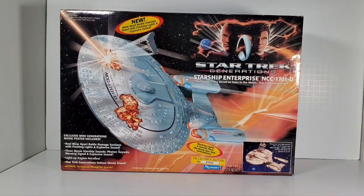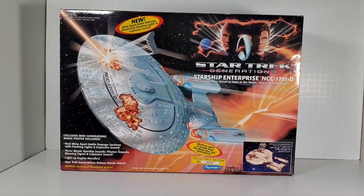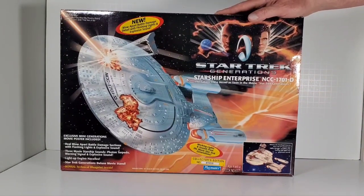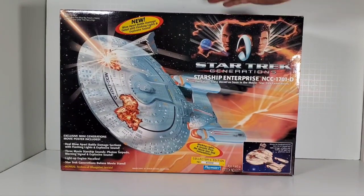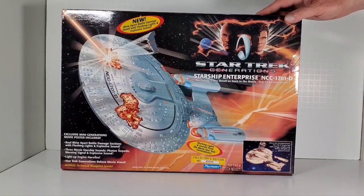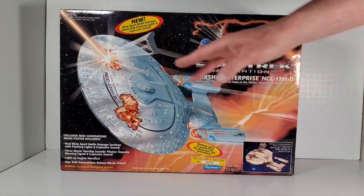You'll notice that the battle damage doesn't really match what was in the movie. We now know that in the movie, the saucer section actually just crashed — pieces didn't blow off like they did here. This kind of discrepancy happens with Lego as well. A company such as Paramount will say, 'Hey Playmates, come out with cool toys for the new upcoming movie,' and they'll give you a general synopsis. They can't divulge the entire plot, so they'll say something like 'the Enterprise suffers major damage in the saucer section,' and from there Playmates has to come up with the toy based on that vague information.